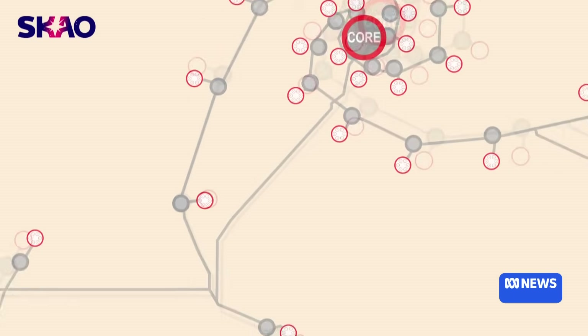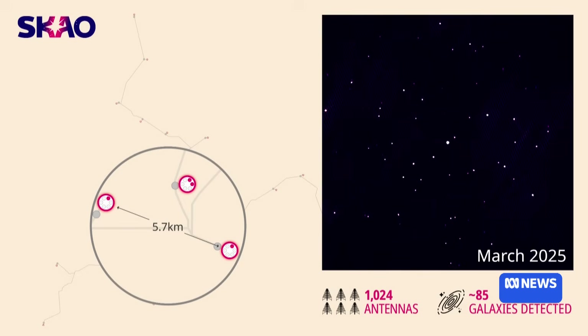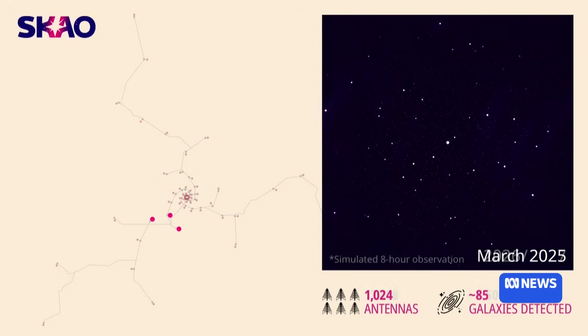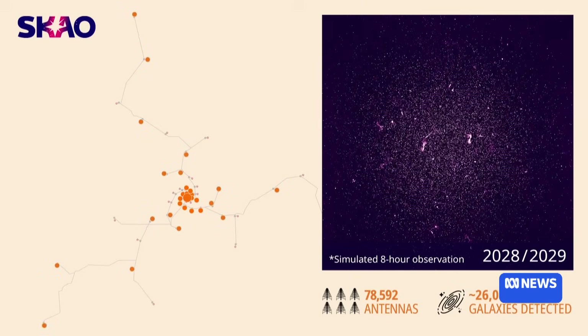Now 85 galaxies might seem like a lot, but this is just taken using a thousand of what will in the end be 131,000 antennas in the telescope. And when we have 131,000 antennas, we expect to be able to see around 600,000 galaxies in that patch of sky.